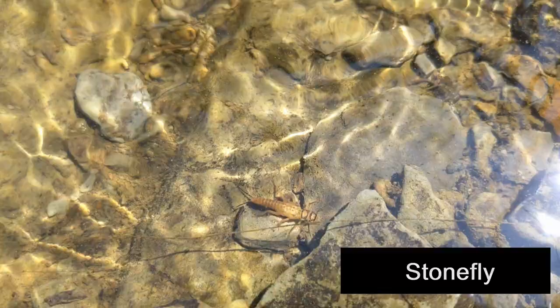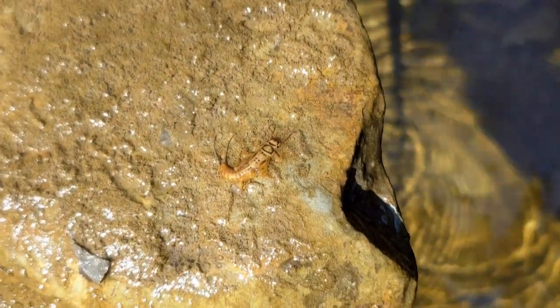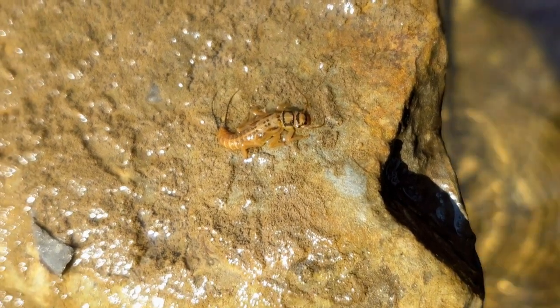Stonefly nymphs have a flattened body with two tails or circi. They breathe mostly through tufts of hair-like gills where their legs and thorax meet. While some stoneflies are predators, many of them feed on submerged leaves or graze on algae covering rocks.